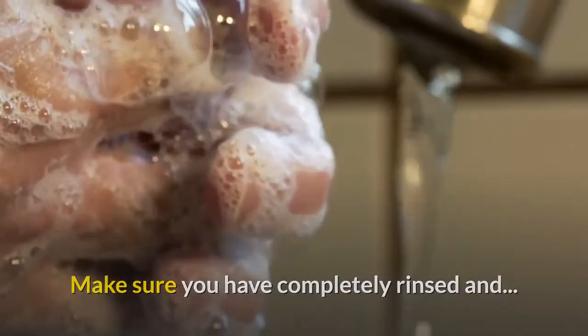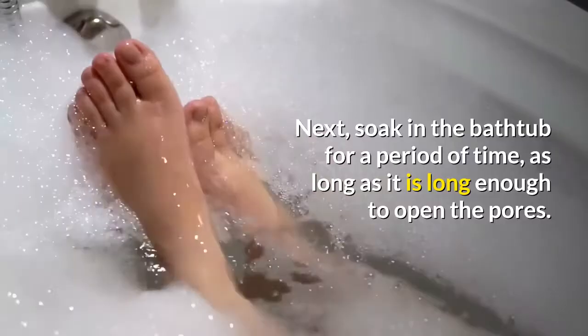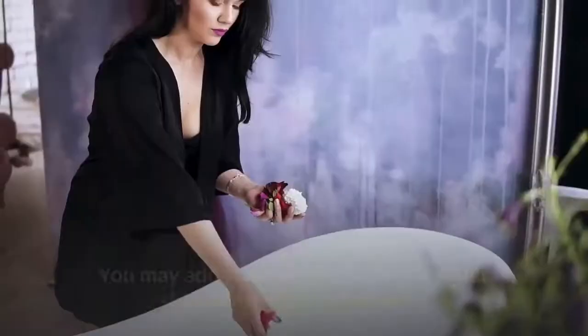Next, soak in the bathtub for a period of time, long enough to open the pores. You may add some Epsom salts and other skin-nourishing ingredients. Anyone with long hair, please make sure it does not touch the bathwater.